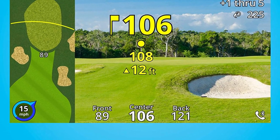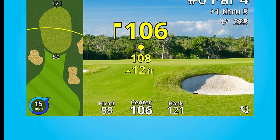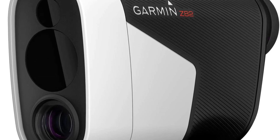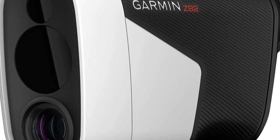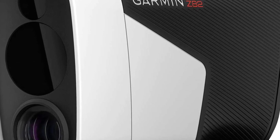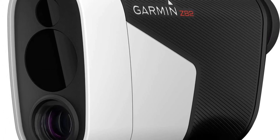Want accurate distances to every single hazard on the course? Yep, it does that too. And want a GPS locating system so that you never lose your rangefinder again? The Z82 has got you covered. That isn't to say this rangefinder is without its drawbacks, but if you're looking for the most high-tech and arguably feature-heavy rangefinder on the market, this may jump to the top.